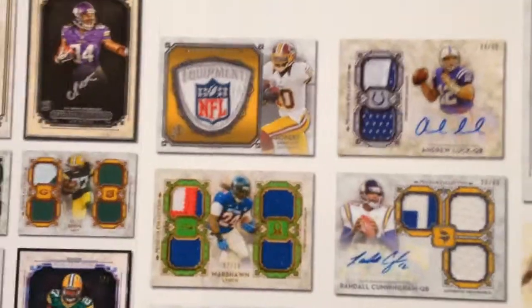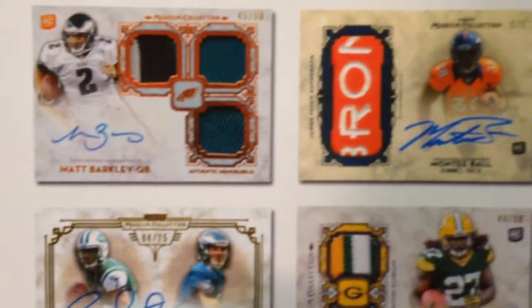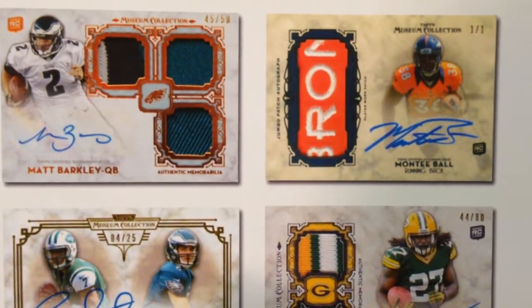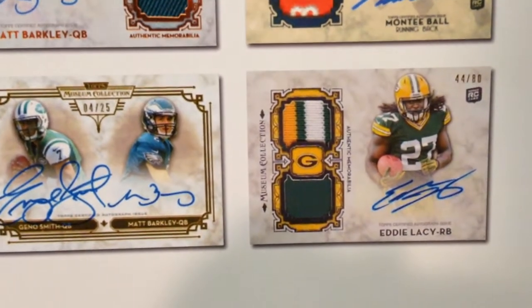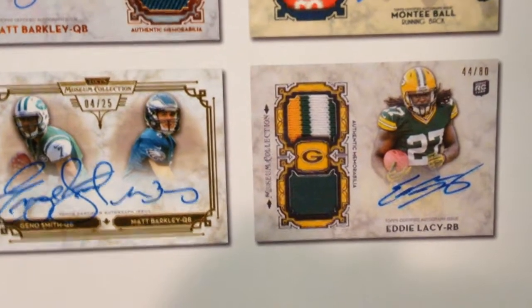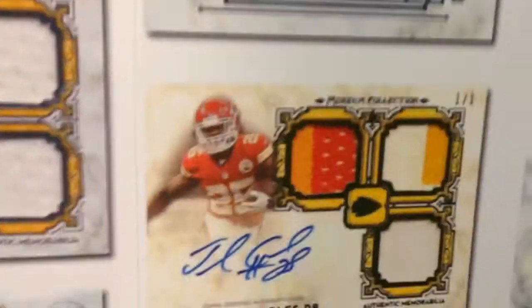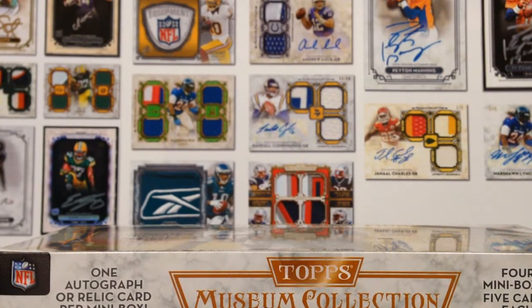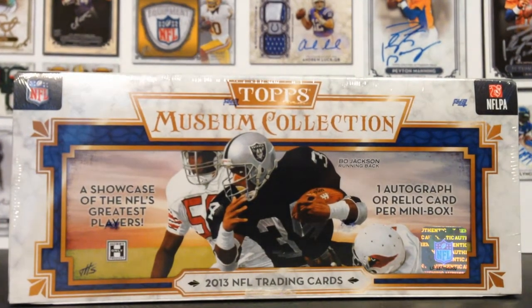Had some more over here just to show off. Got Matt Barkley — that's just a standard patch autograph. Beautiful design. There's a Monty Ball 1 of 1 that looks very similar to last year's Topps 5 Star, which is one of my favorite designs ever. That's a patch auto variation of the Eddie Lacy. So you can see you've got a couple different variations — there's the dual one, over here is just the quad, and then you've got the triple jersey autograph stuff like that. Anyway, I'm very excited to bust this.